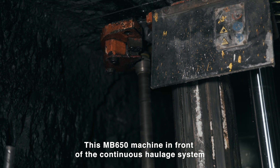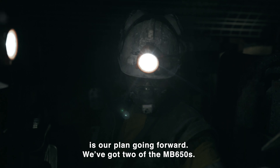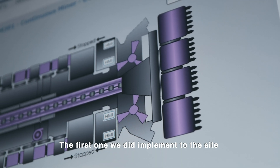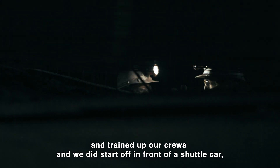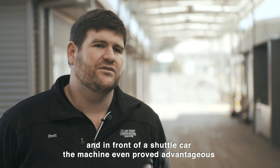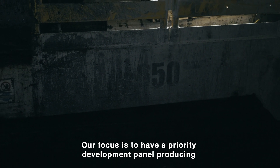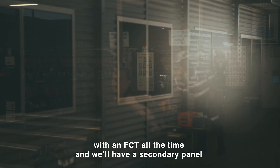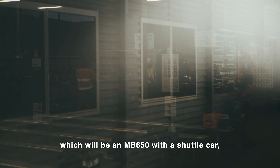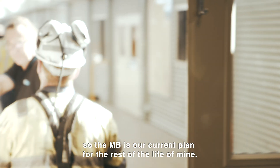This MB650 machine in front of the continuous haulage system is our plan going forward. We've got two MB650s — the first one we implemented on site to train up our crews, and we did start off in front of a shuttle car, where the machine even proved advantageous over the previous machine we had. Our focus is to have a priority development panel producing with an FCT all the time, and we'll have a secondary panel which will be an MB650 with a shuttle car. So the MB is our current plan for the rest of the life of mine.